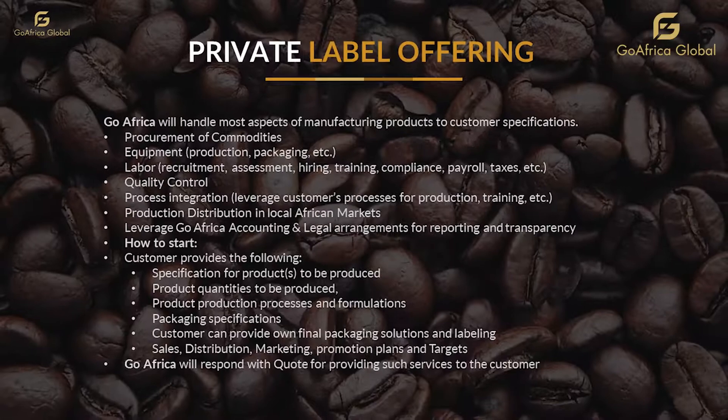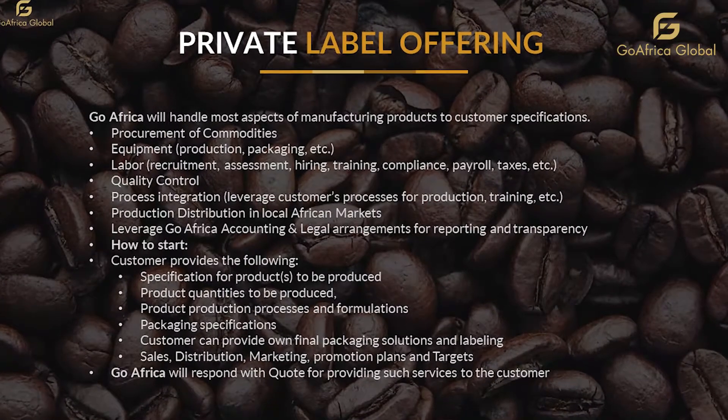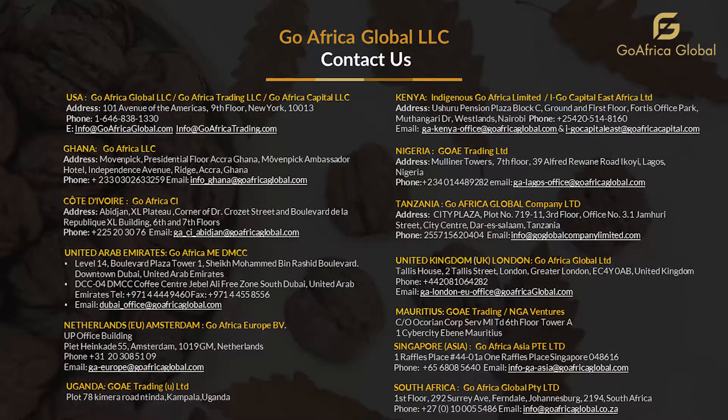We also offer custom and private labeling, packing, and packaging options to suit your requirements. Contact us for more information.